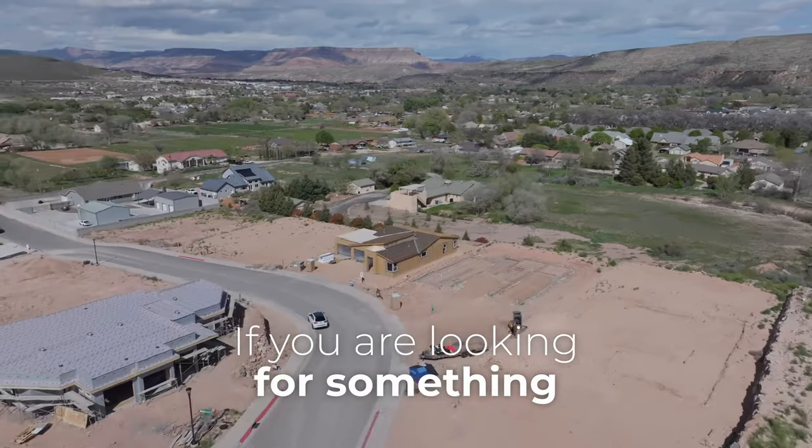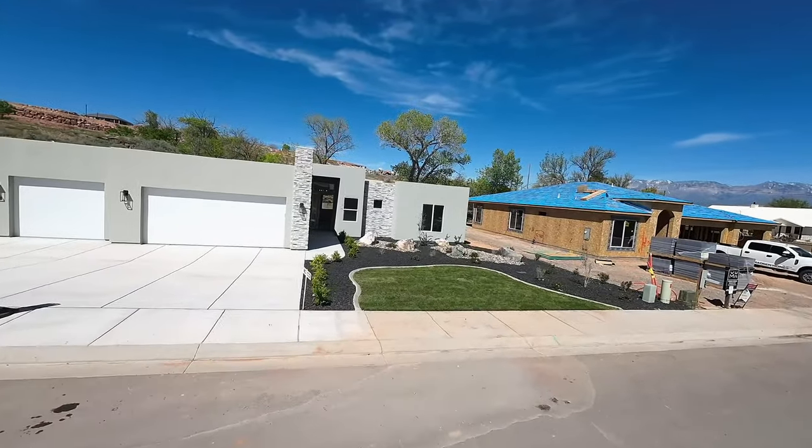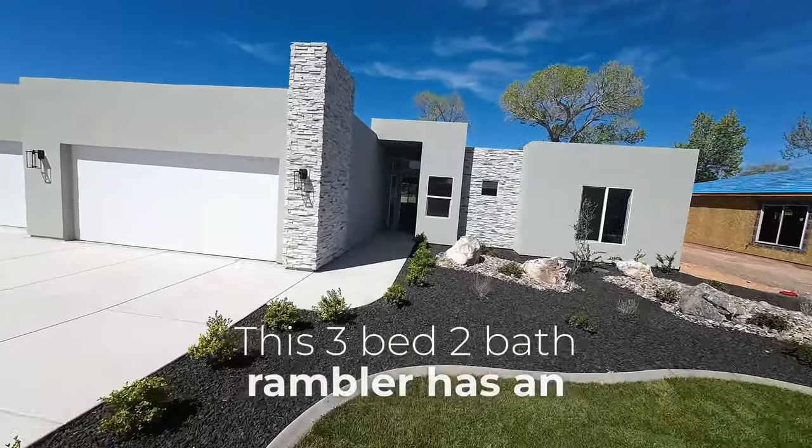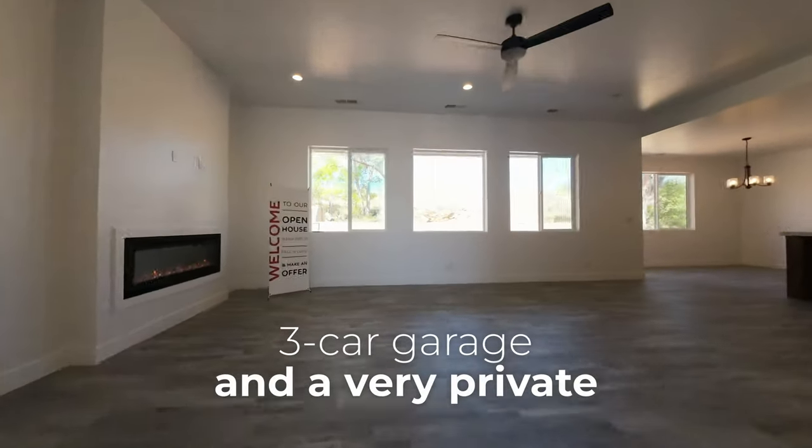If you are looking for something that's move-in ready today, Lot 2 may be your best bet in Mountain View Estates. This 3-bed, 2-bath rambler has an open concept floor plan, a 3-car garage, and a very private backyard.